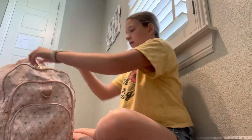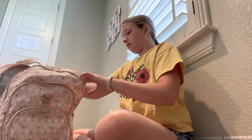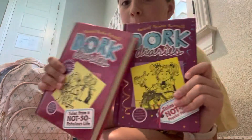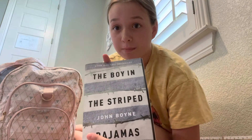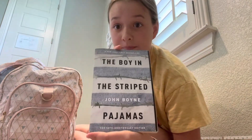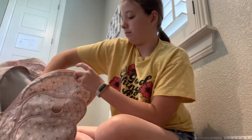Then we're gonna go into this bigger pocket. We have an empty box and some books — we have Dork Diaries, some of my favorite books; I highly suggest getting them if you don't have them. And then The Boy in the Striped Pajamas — read the book and then watch the movie, it's amazing. And then I have this pouch I'm not going to show you — it has some feminine products in it, just in case.